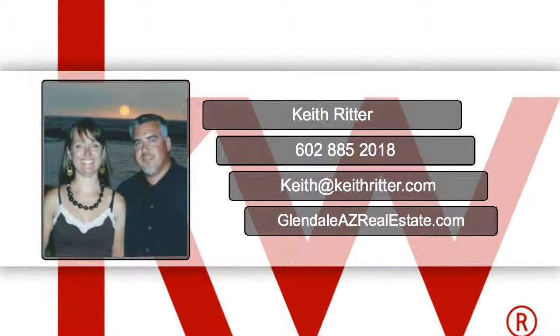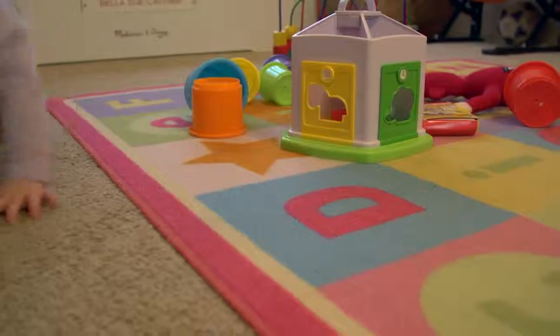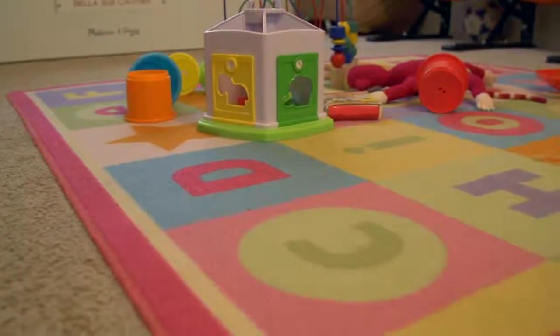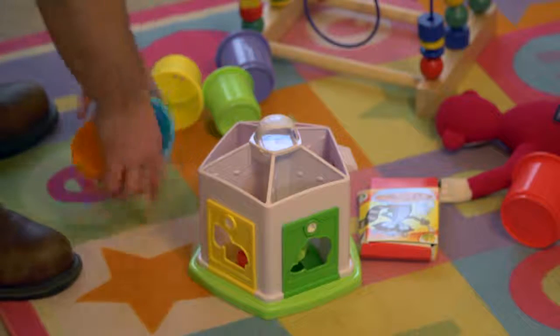Hi, this is Keith Ritter with Keller Williams Realty with another staging tip on selling your home. I know it may not be possible to store away everything before showing, especially when you have little children. However, it is important that your house be as organized and as inviting as possible.